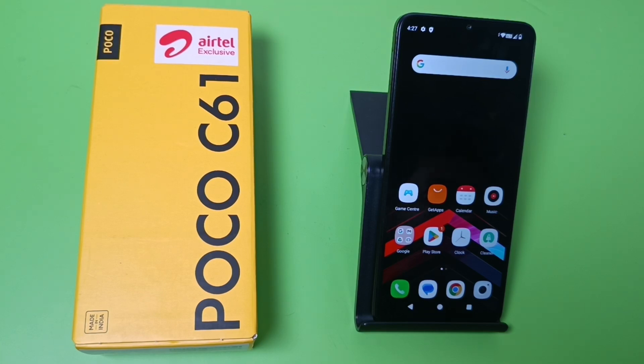Hello friends, welcome to our YouTube channel. In this video, I'm going to tell you whether your Poco smartphone has split screen. Let's check.